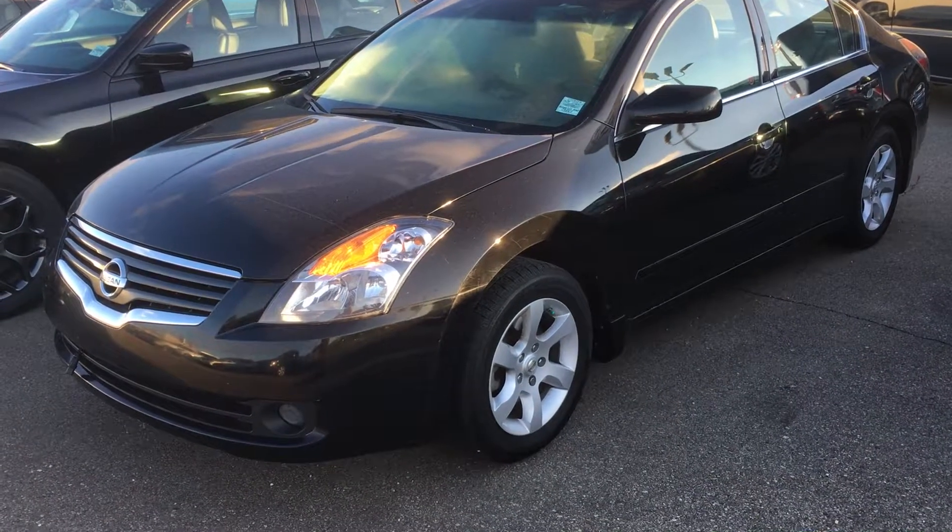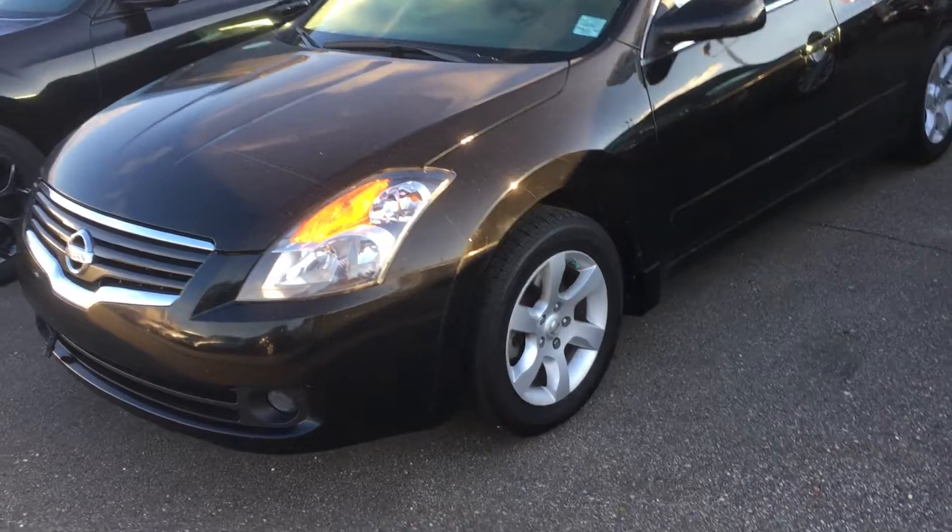Hello Darren, it's Gordon from Sheridan Nissan showing you this 2009 Nissan Altima 2.5s.